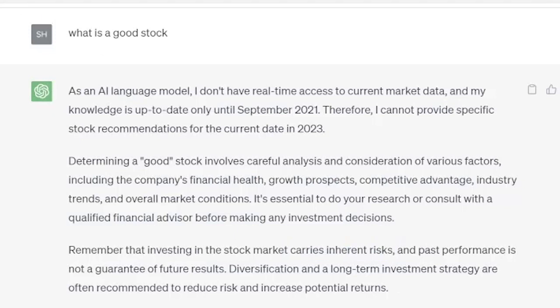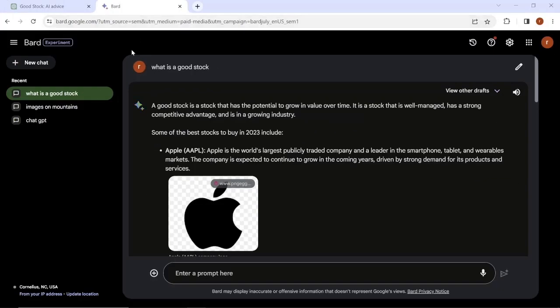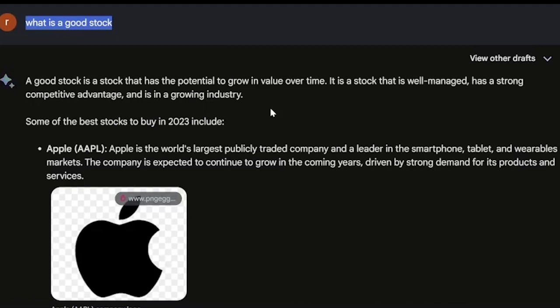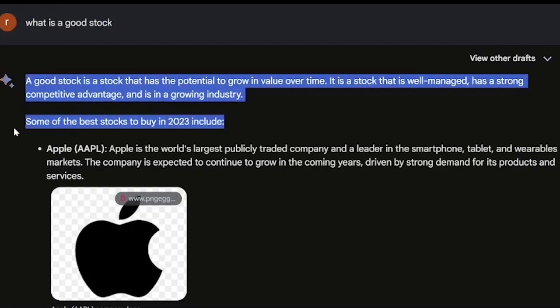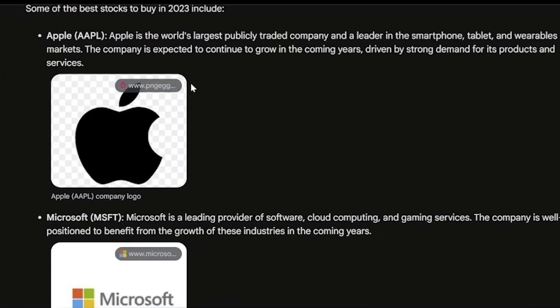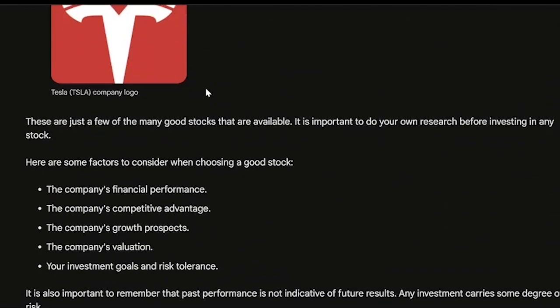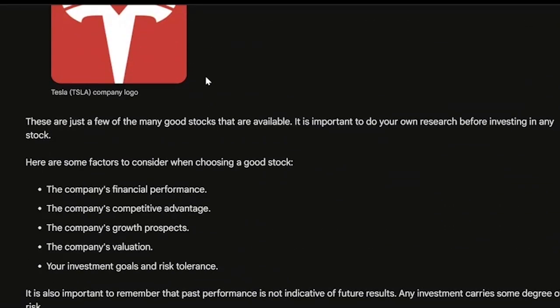Now let's go to Bard and see what their response was. This is Google's platform, Bard, and this was a much more comprehensive response. Starting off: a good stock is a stock that has potential to grow in value over time. It is a stock that is well managed, has a strong competitive advantage, and is in a growing industry. It also gives us some of the best stocks to buy in 2023: Apple, Microsoft, Amazon, Google, and Tesla. So it looks like they're all tech giants here.